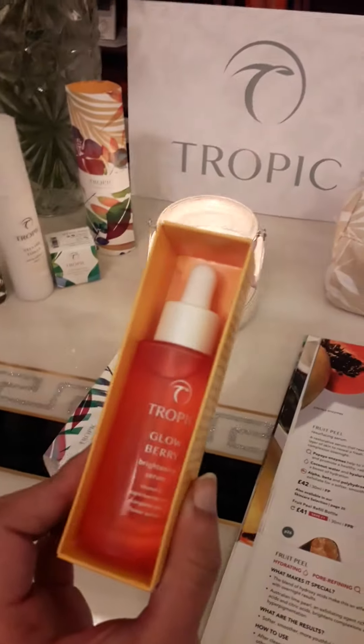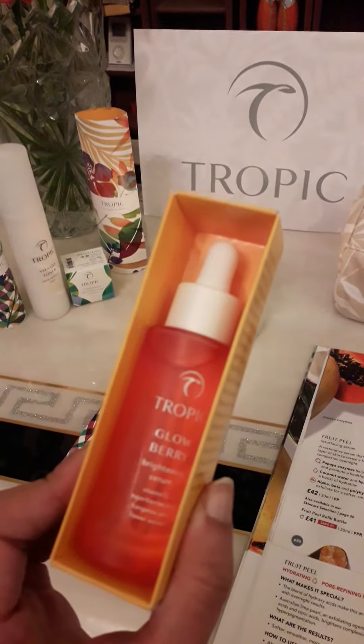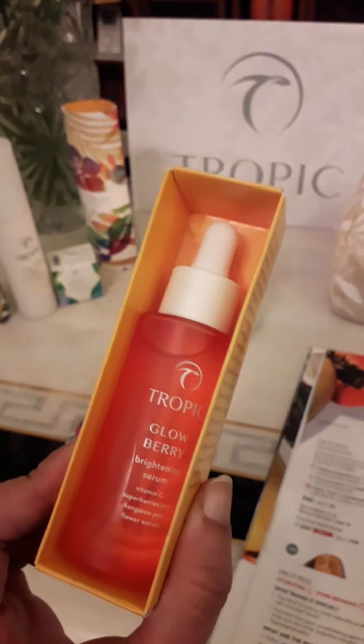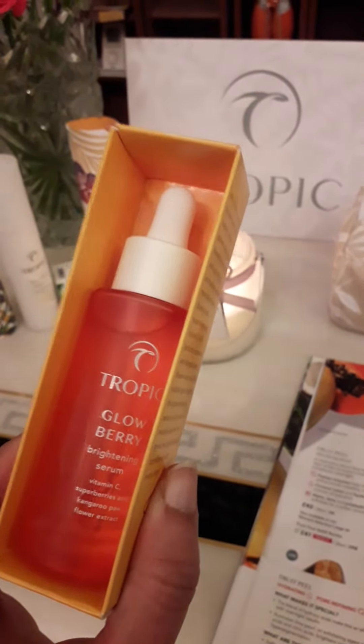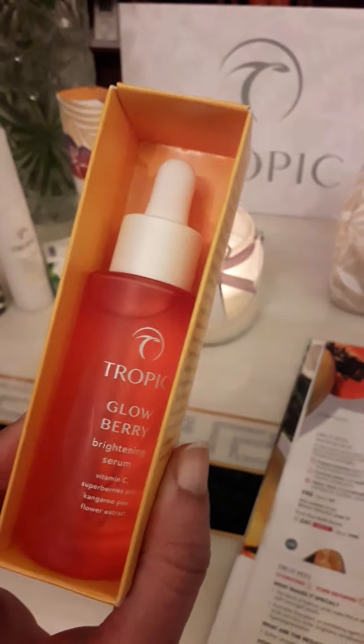The thing that I forgot to tell about the Glowberry Serum is that the results after seven days — 10% brighter and more evenly toned skin was revealed after seven days of using this, and 65% more so after 28 days.